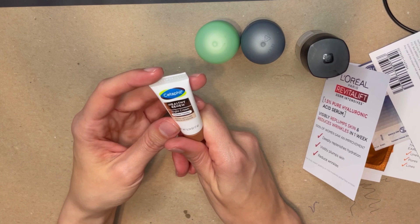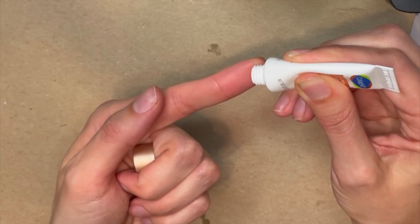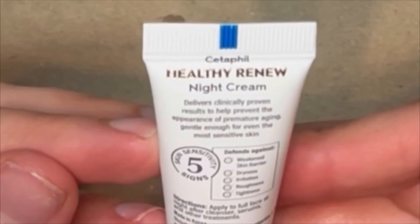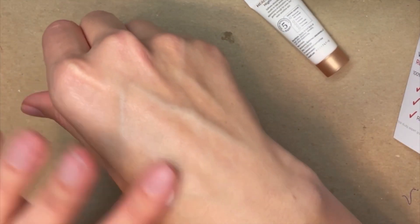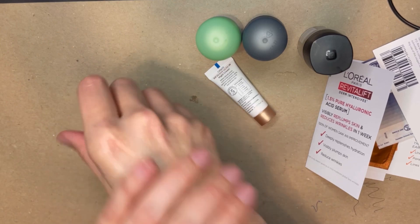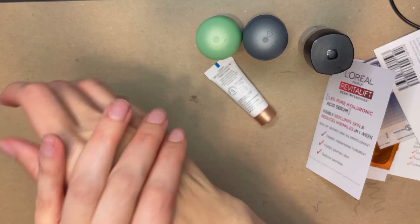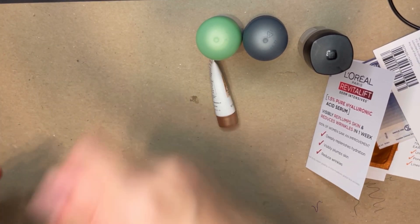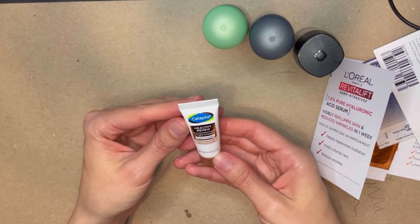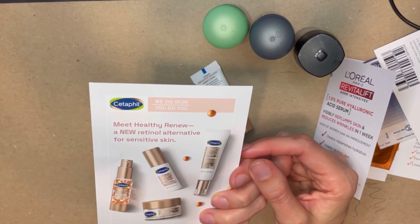Love a night cream! This one is by Cetaphil. I've used some of their moisturizers before but never their night cream. It says it reduces the look of fine lines and you apply it to the full face at night after a cleanser, serums, and other treatments. That already feels so nice. Night creams just feel thicker — I guess because they're supposed to last all throughout the night. I don't smell anything, so either my nose is dead from smelling all these strong smells or it's fragrance-free, which would be nice.